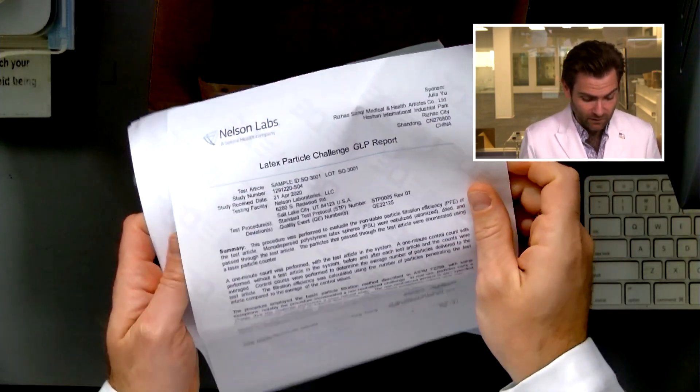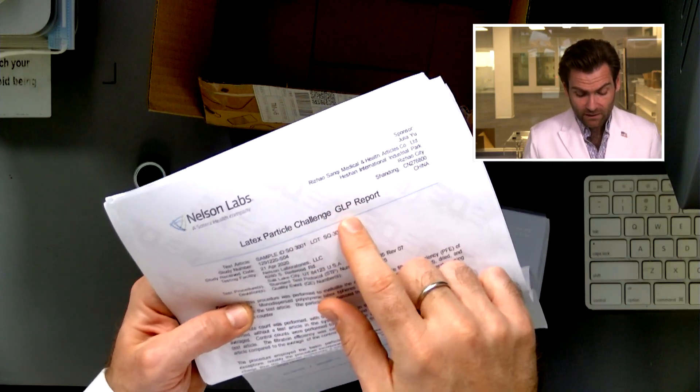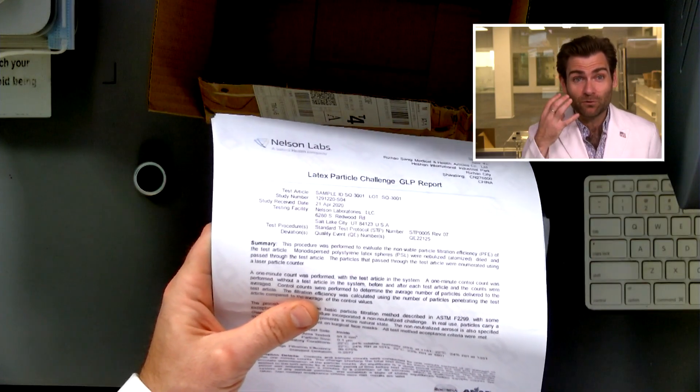We're doing the same test that Nelson does. The difference — just a disclaimer — is that they're using GLP, good laboratory practices. That means it's being done in a clean room, by someone wearing a face mask, by a real lab tech, not by some guy on YouTube. So results may vary.